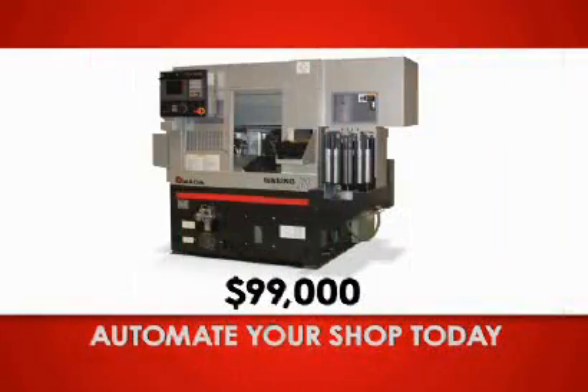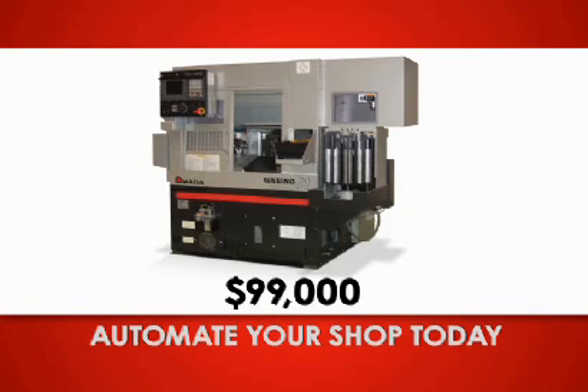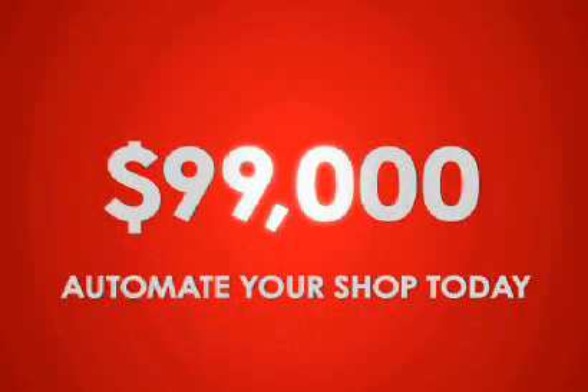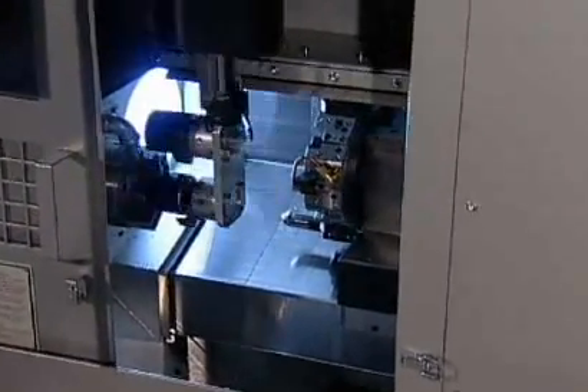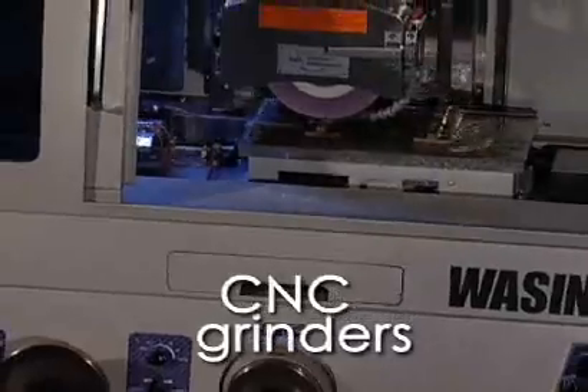With Amato Wasino, job shops can get lean fast. The fully automated entry-level J-Cell, available for just $99,000, lets you handle parts up to 3¾ inches, competing with much larger and more expensive solutions.